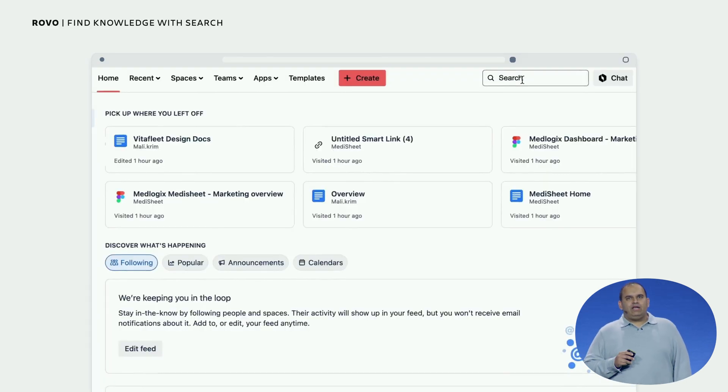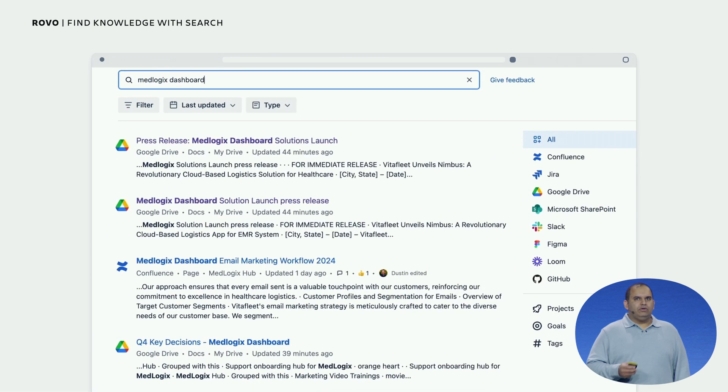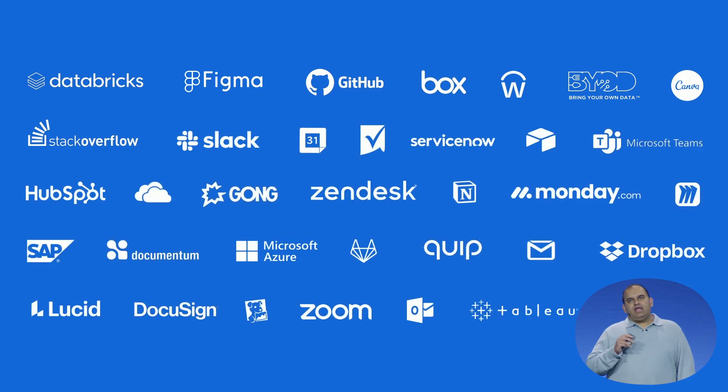Rovo brings data from all your apps into a single search experience, so you can find the right information at the right time. Whether it's in Confluence or Jira, or apps like GitHub, Figma, Slack, or Google Docs, Rovo Connectors enable customers to safely make data from SaaS apps available. By early next year, we will support 50 or more of the most popular SaaS applications.